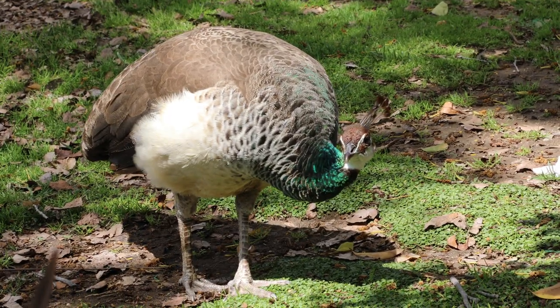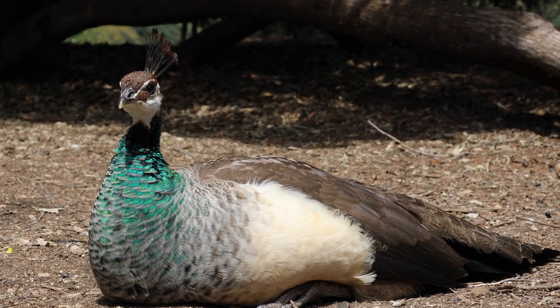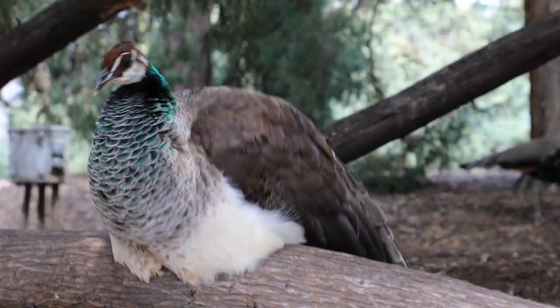The peahen or girl is just as big as a peacock. However, she is not as colorful. She does have a splash of iridescent green around the neck, and even her crown is just a muddy brown.